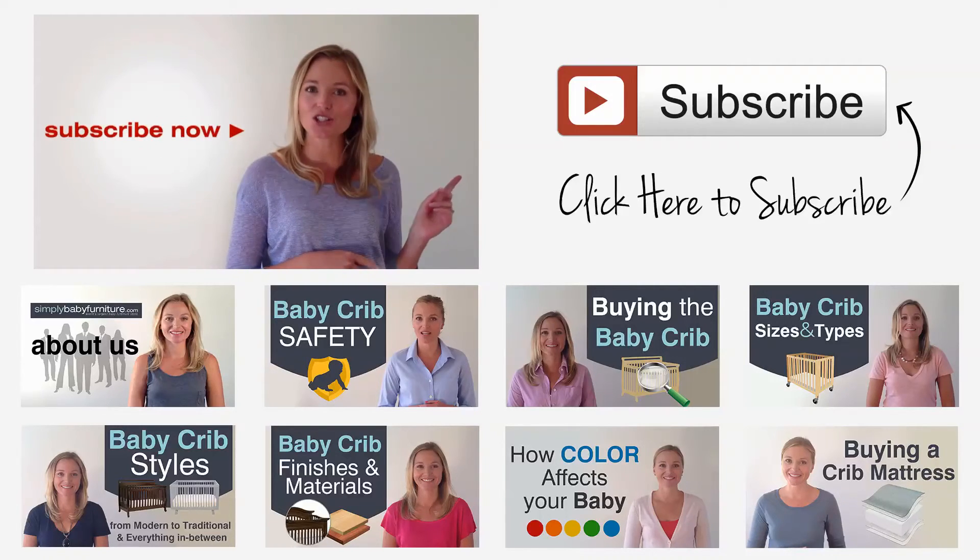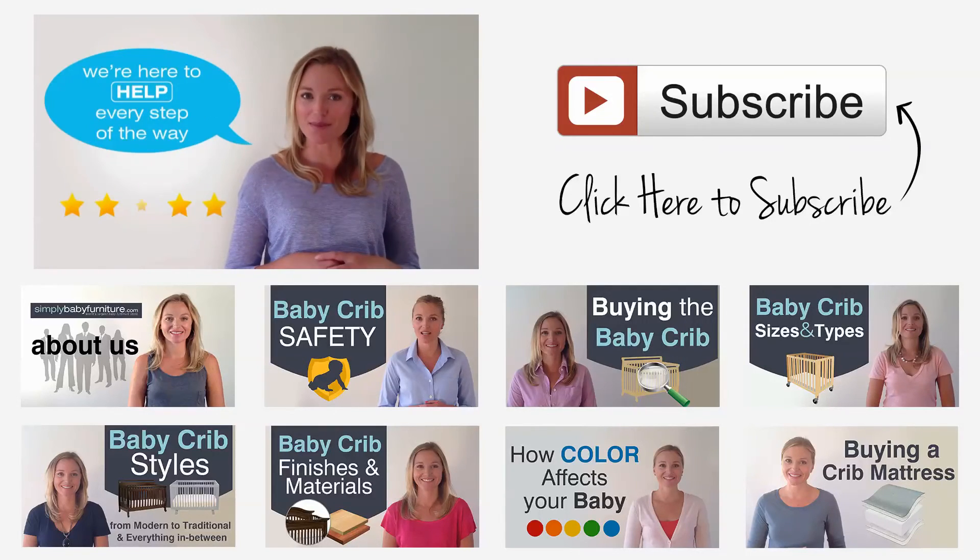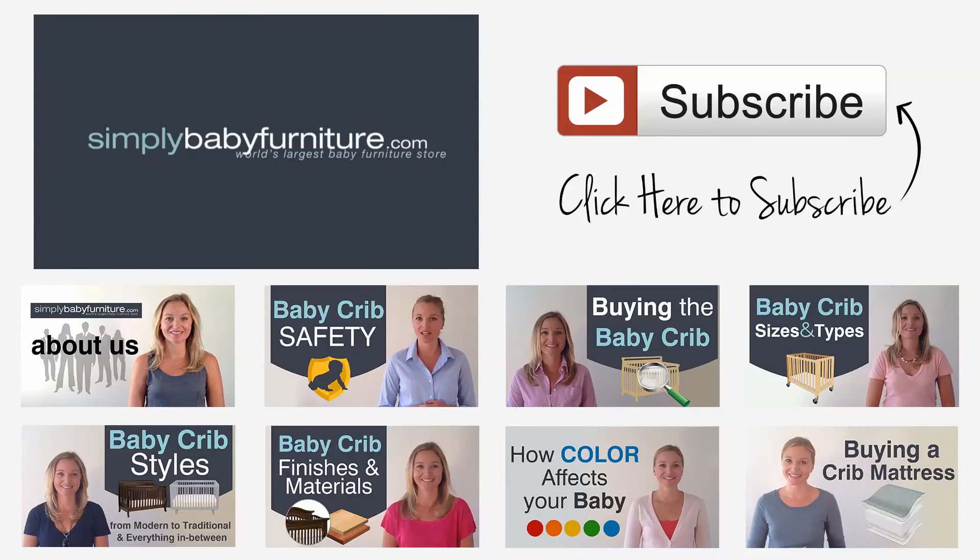By subscribing to this channel, we will send you more helpful videos like this. We are here to help every step of the way at the world's largest baby furniture store, Simply Baby Furniture.